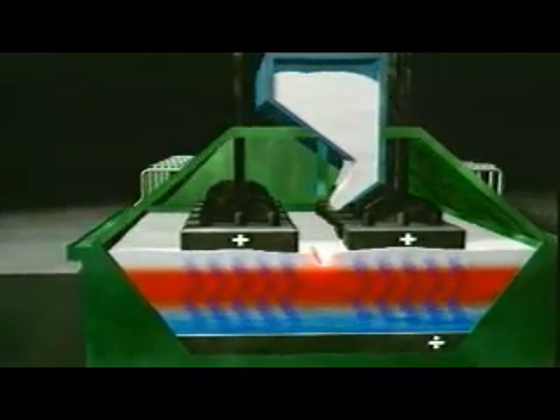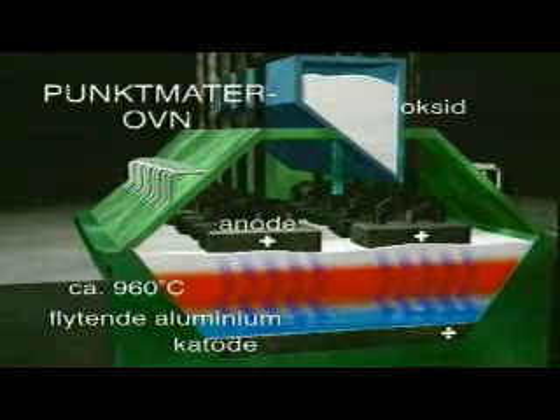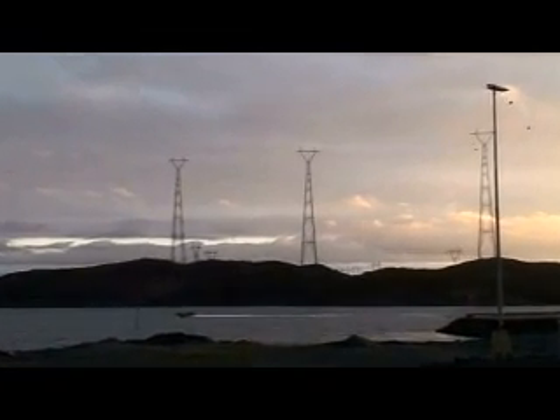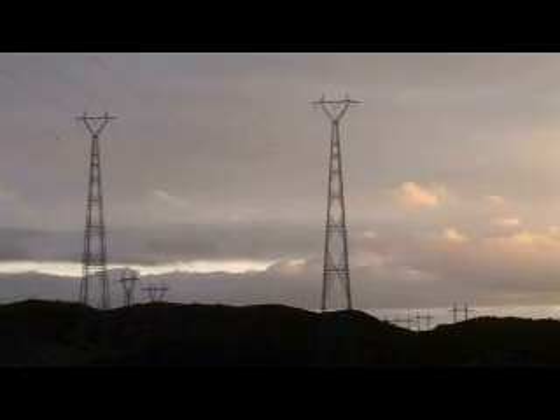Cranes pour the oxide into day tanks on each cell. An automated system ensures that each cell gets precisely the amount of oxide it needs. The second raw material is electricity, generated from Norwegian hydropower.